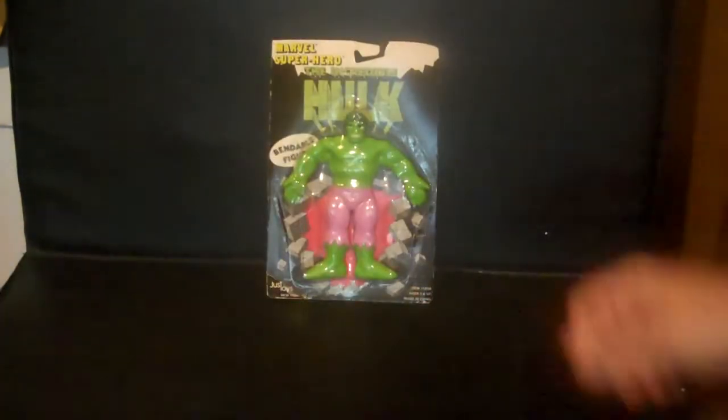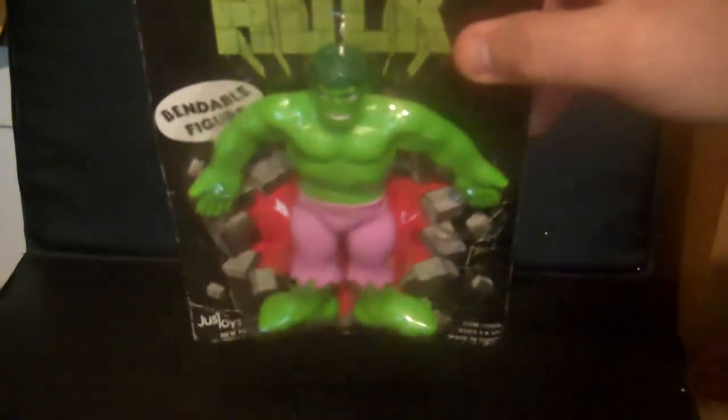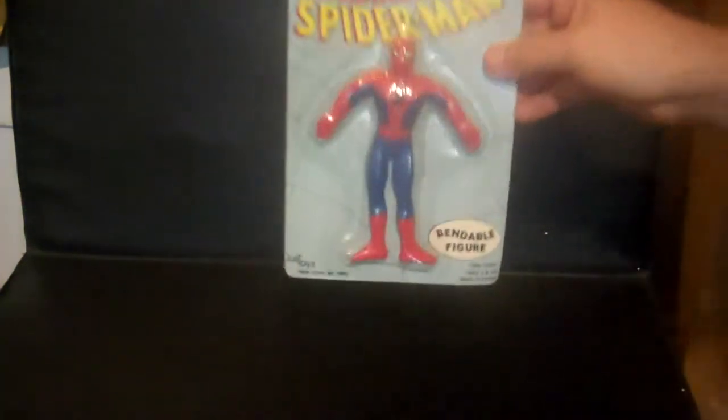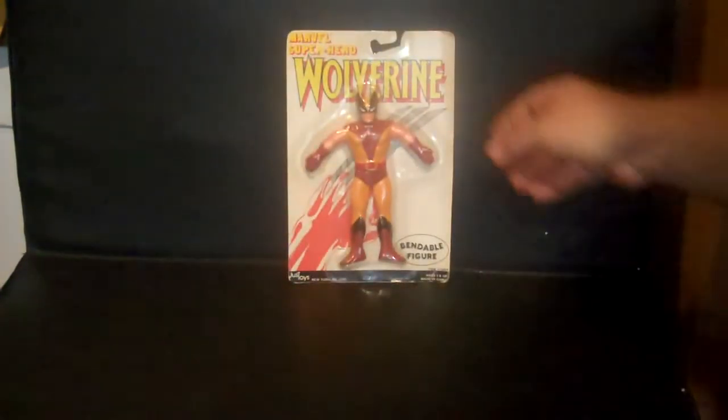I'm going to get into some vintage stuff soon too. Bendable Incredible Hulk, bendable Spider-Man, bendable Wolverine, and another bendable Spider-Man.